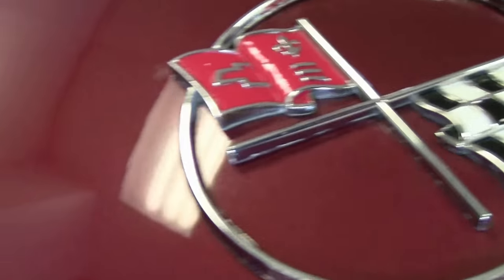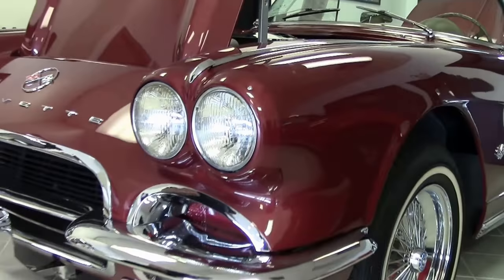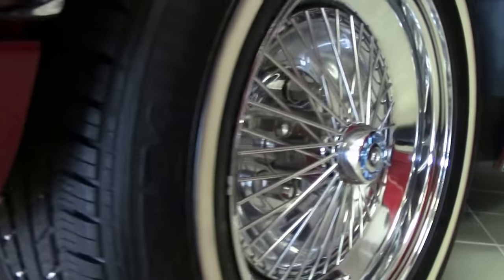The paint on the car is very good. I would call it excellent driver paint — not quite show paint. Some great radial tires to make that drive really nice, with the wire rims.